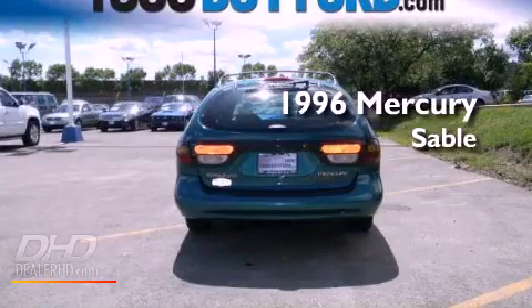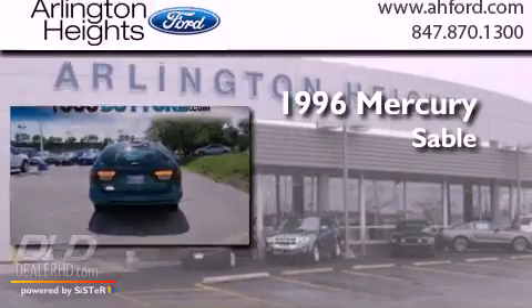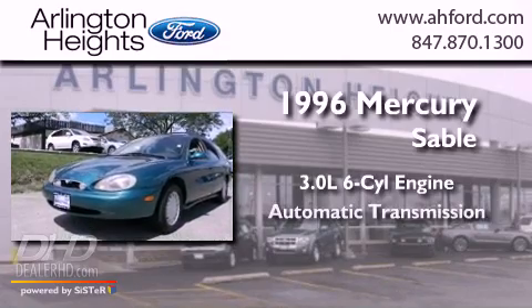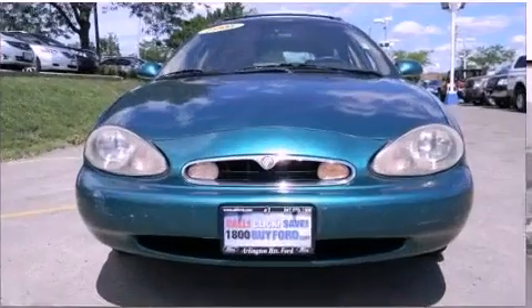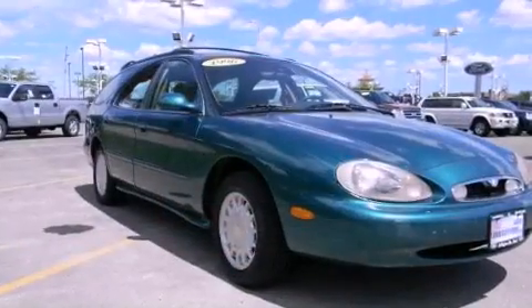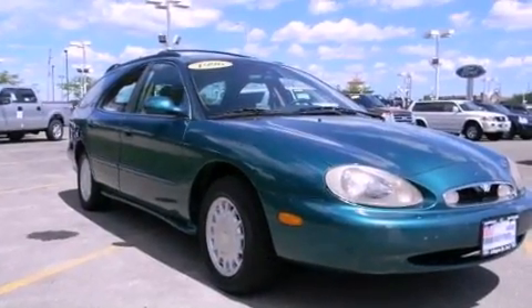This is a 1996 Mercury Sable. It has a 3.0-liter six-cylinder engine and an automatic transmission. Its top features include alloy wheels, multi-reflector halogen headlights, dual airbags, and cruise control.